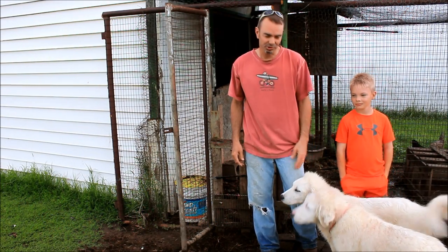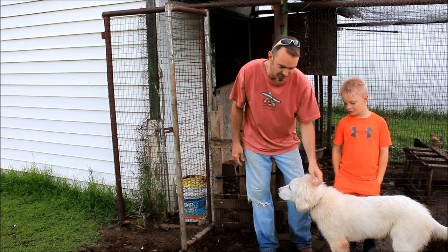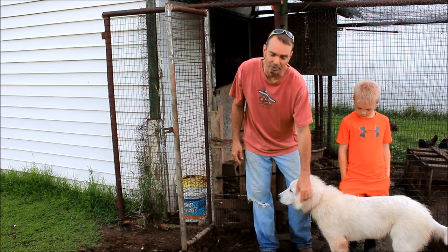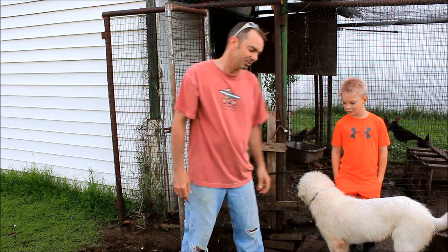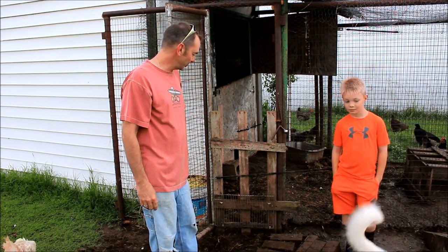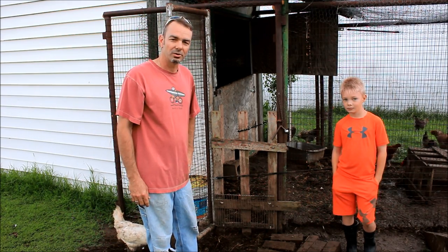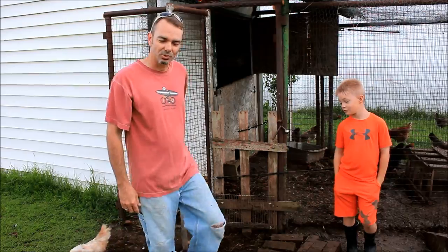Hi, welcome to Chick-a-Wolf Ranch. These are our Great Pyrenees puppies and they're getting big and they've been doing a lot of exploring. What I wanted to show you today was our security system that we have on the chicken coop and what we do to keep our eggs intact. So let me show you what's going on.